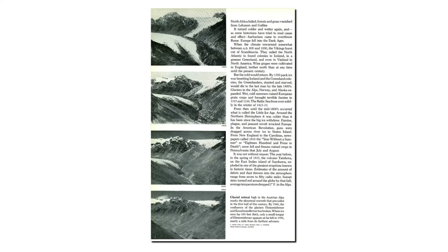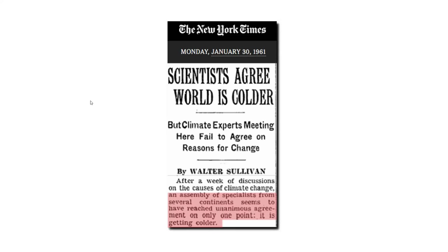The November 1976 issue of National Geographic detailed the very rapid disappearance of glaciers in the Alps during the first half of the 20th century, with pictures from 1901, 1925, 1940, and 1956. The text which goes with this is very important: 'Glacial retreat high in the Austrian Alps marks the abnormal warmth that prevailed in the first half of this century.' Remember that phrase — abnormal warmth in the first half of the 20th century. But things changed quickly.